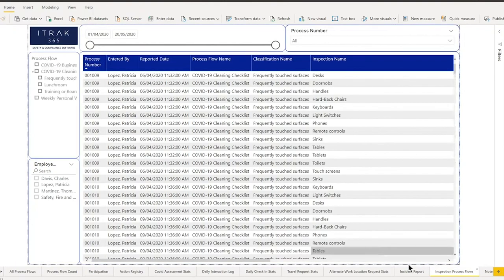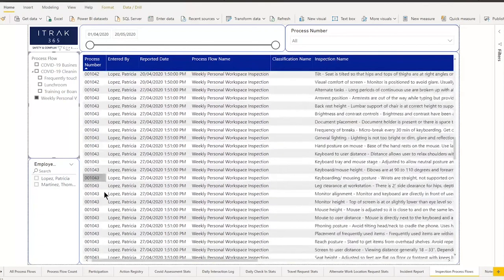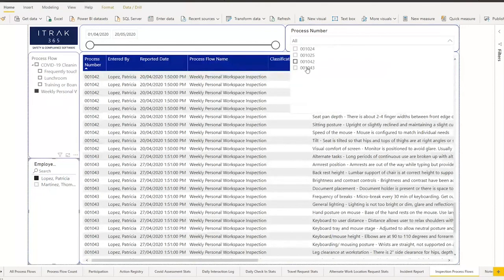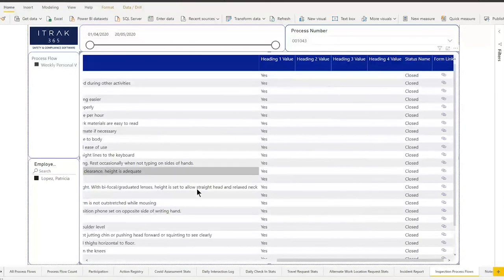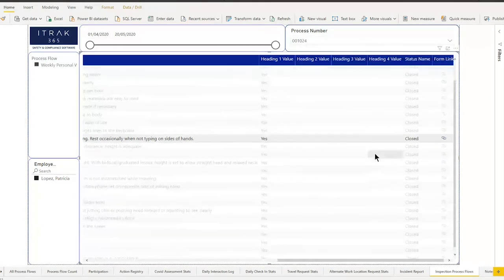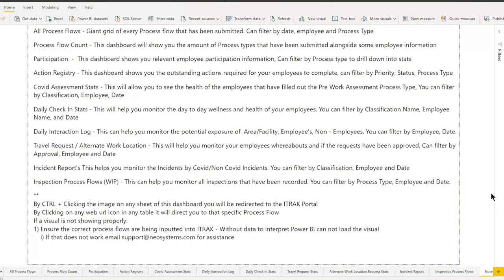Another work in progress is the inspection process flow sheet. For the weekly personal inspection, if you scroll down you see all the process numbers. You filter by employee — say Patricia — then on the top right filter by process number. Going to the latest one and scrolling right, you can see the last time she filled out the inspection she got everything finished regarding making her workspace as ergonomical as possible.